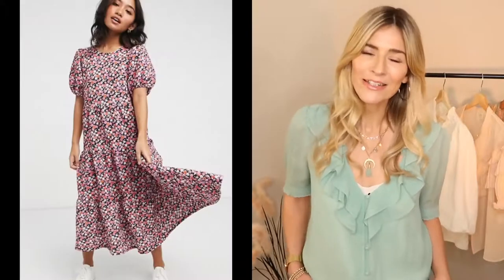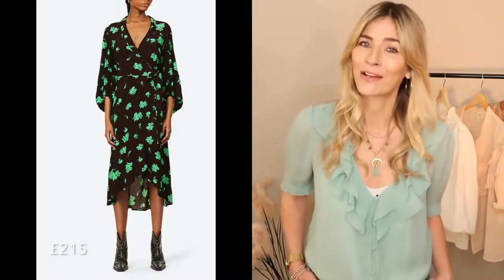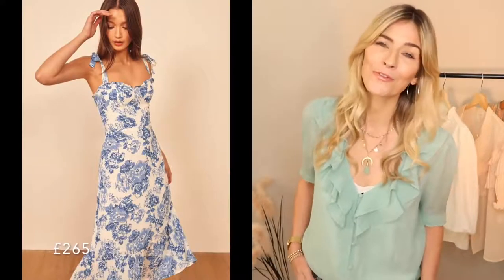Now it wouldn't be spring summer if there wasn't at least some interpretation of the floral print. But this year, the designers have made the trend slightly easier and cheaper for all of us by saying that pretty much any floral print colour will tick the 2021 box. You've probably already got a floral dress hanging in the depths of your wardrobe, so now is the time to dust it off again — the brighter and bolder, the better. Or maybe take inspiration from the colour trends I'm about to share with you and blend the two together.